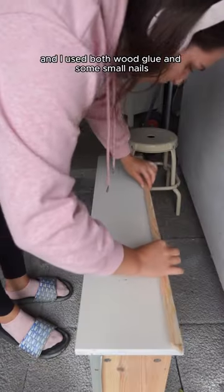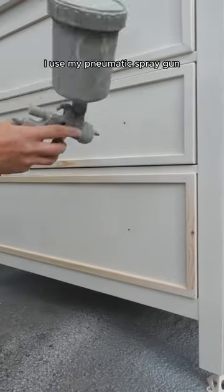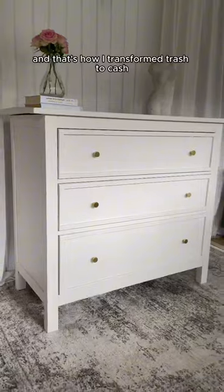I used both wood glue and some small nails to make sure it's gonna stick forever and ever. For the second coat of paint, I used my pneumatic spray gun, and that's how I transformed trash to cash.